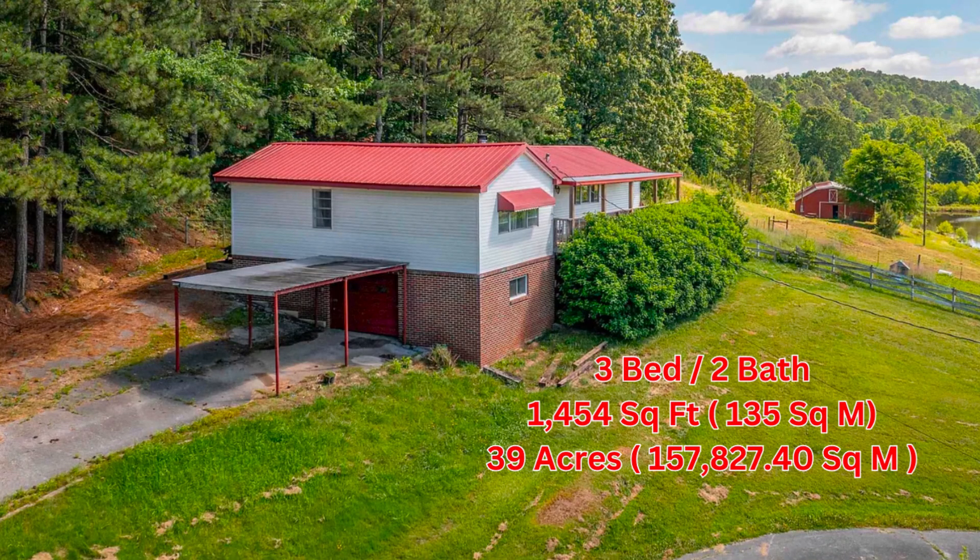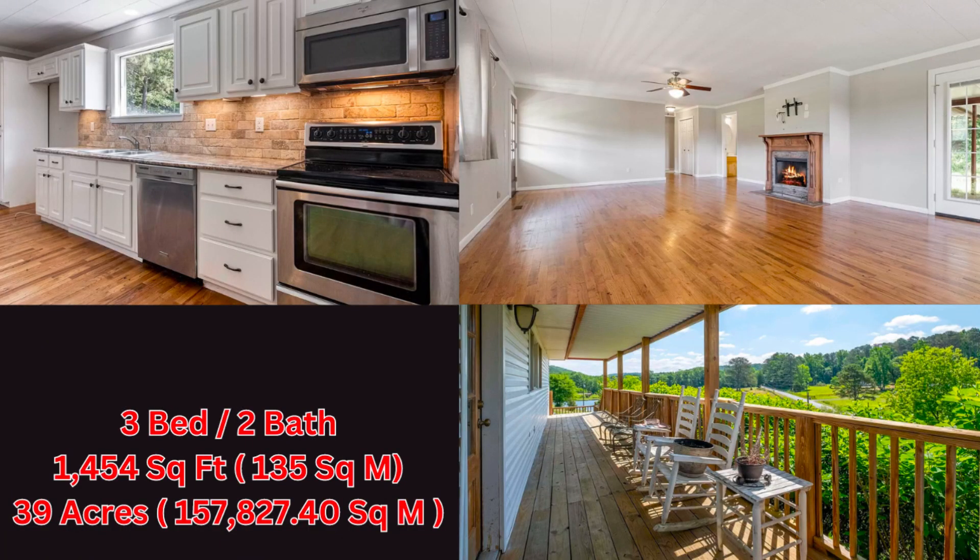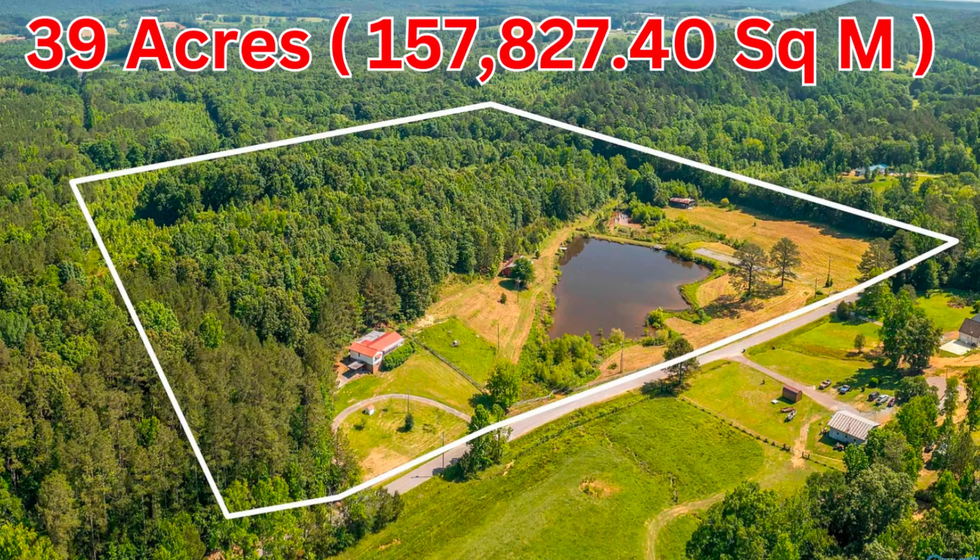What if you really don't care about the size of the house and you're all about wanting more land? This is a three-bedroom, two-bath home at 1,454 square feet — only 120 square feet larger than the average UK semi-detached — but it sits on 39 acres of property, that's 157,827 square meters. It has a lovely open floor plan and a seating area outside to view your property. Maybe you just don't like your neighbors, or you're into the outdoors. Either way, 39 acres is equivalent to 22 Manchester United football pitches.